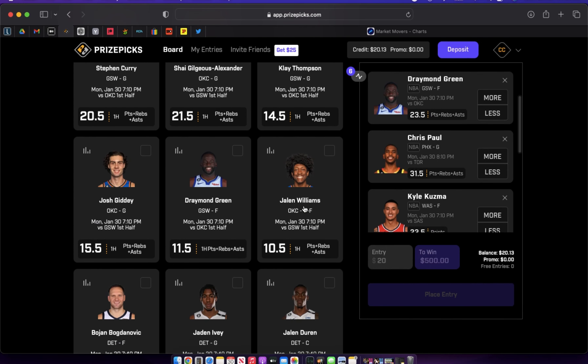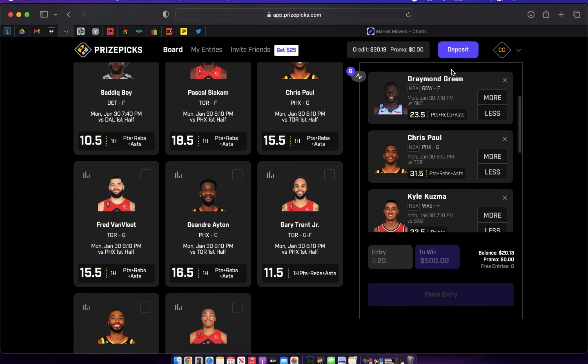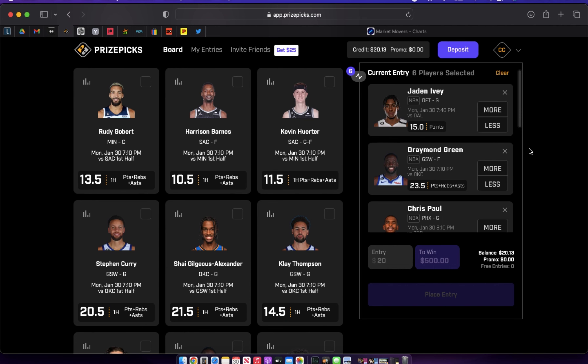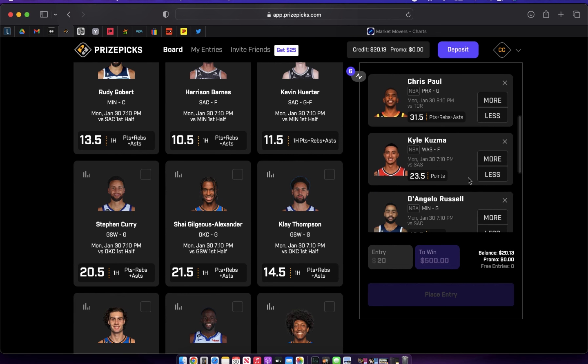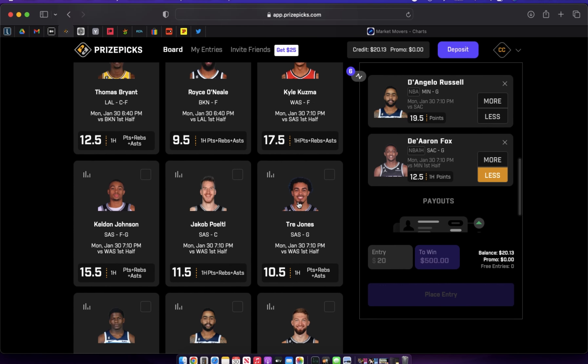It's almost as if Ayton is the focal point in the first half — they really want to get him involved early. If you want to pair him with Chris Paul in a slip, you can't just play those two together, but you can throw them in a three or four-man slip and leverage that whole game if you think production will be funneled through those two players. To recap: core plays are Ivy over points, Draymond Green over PRA, and Chris Paul over PRA. Kuzma and D'Angelo Russell are carries from my first video, and honorable mentions are Fox under first-half points and Gobert over 1.5 turnovers.